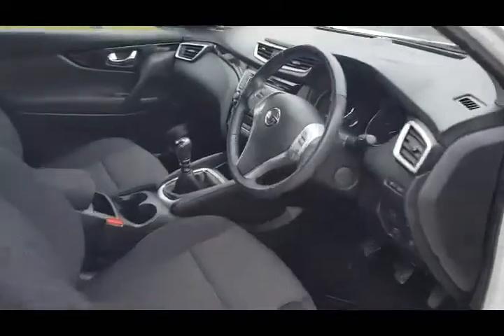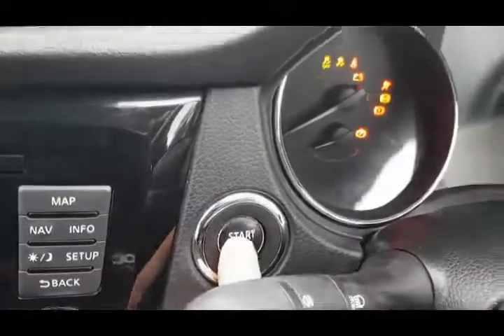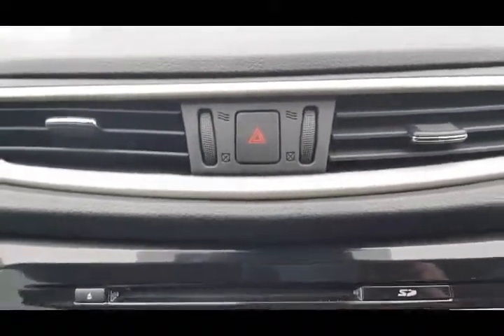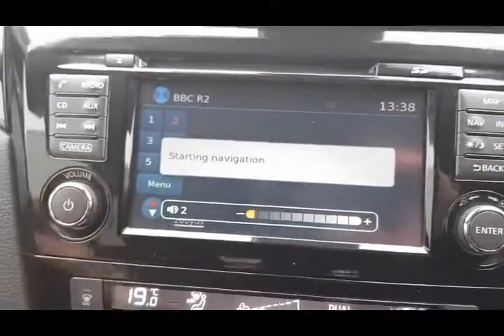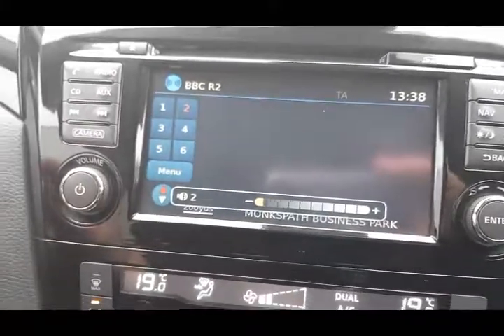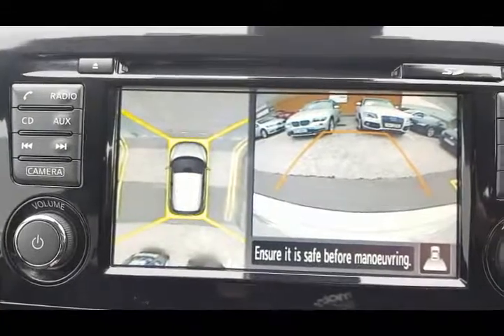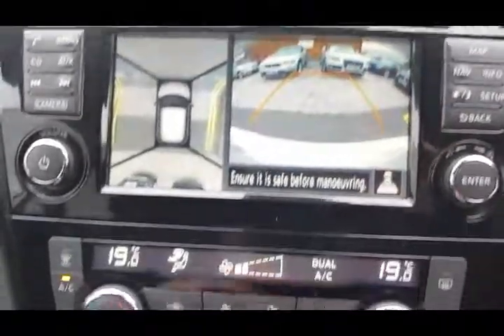Great specification on these, which we'll run through now. Keyless start. It's got a Nissan Connect sat nav system. DAB radio. It's got surround cam, which is really good, so you can see all around the car. And the increased size reverse camera.